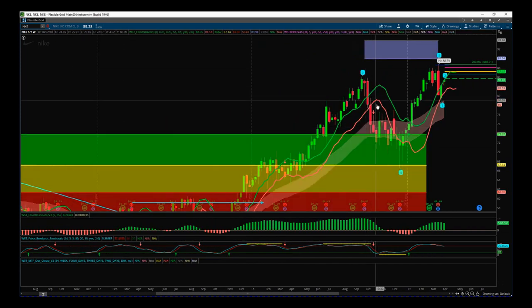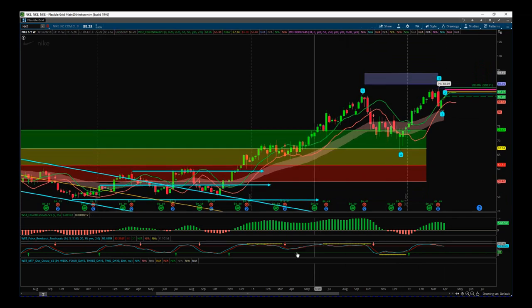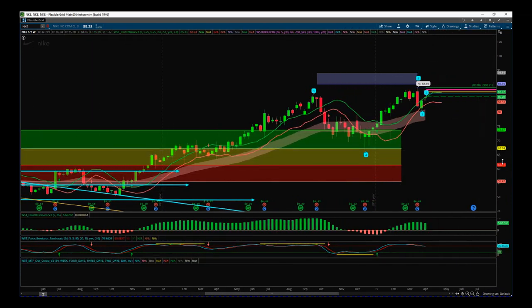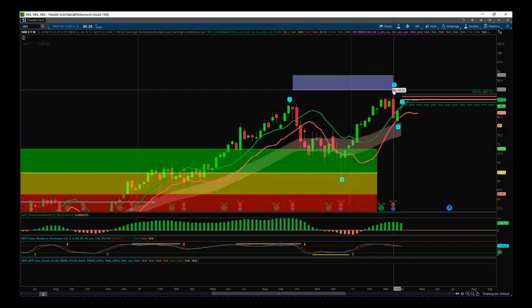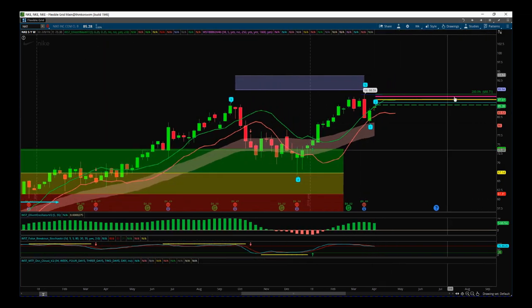We've had a wave four pullback on Nike stock on the weekly time frame. This is our Elliott Wave indicator suite for the ThinkOrSwim platform — also available for MultiCharts, NinjaTrader, and TradeStation. Trading the fifth wave is the highest probability move. We had a recent good run and took profits before earnings on this fifth wave move higher on the weekly time frame — a longer-term swing trade of nearly 10 weeks. Now we're out, it's pulled back through earnings, and we want to get back in because it's in a really strong growth spurt.